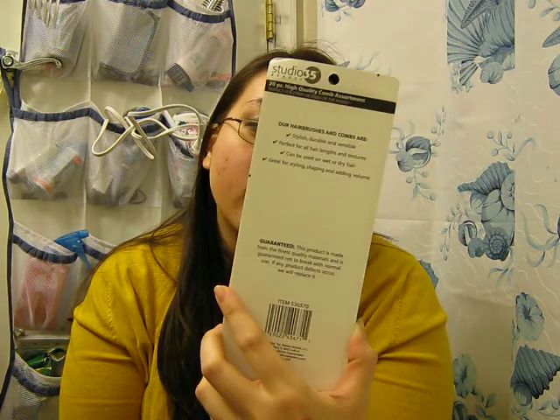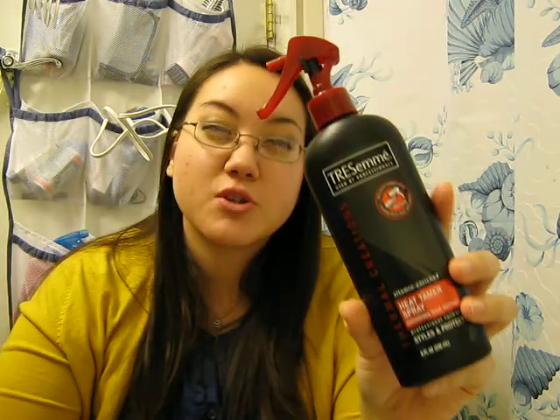I got a pack of 20 combs for $1.99 — I was looking for a teasing comb so this works great. The other thing I got was the Tresemme Thermal Creations Heat Tamer Spray, which minimizes heat damage to your hair. I was going to get a Bedhead product, but that one was more for straight hair and I want volume since I already have straight hair, so I went with this instead.